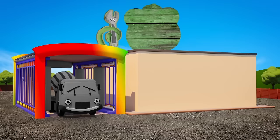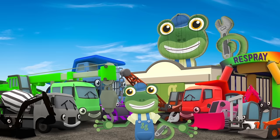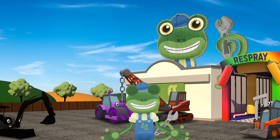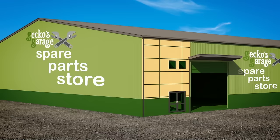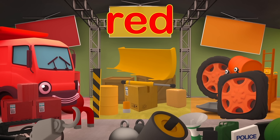Celia the Cement Mixer — white! I think we're ready for a game of hide and seek! I'll count, you hide. 1, 2, 3, 4, 5, 6, 7, 8, 9, 10. Ready or not, here I come! Down at the Spare Parts Storage Shed, I can see Dylan, big and red!